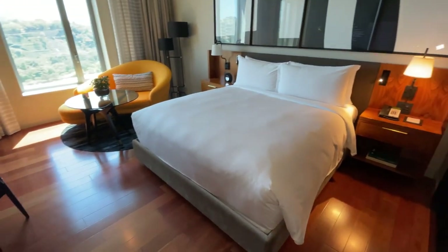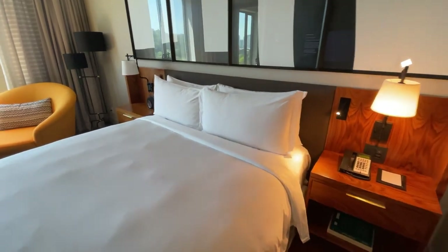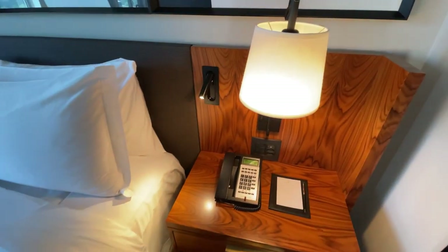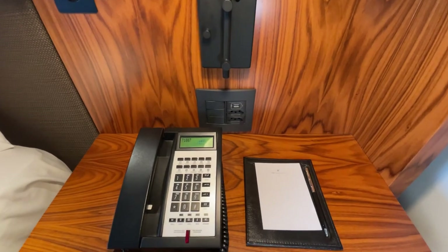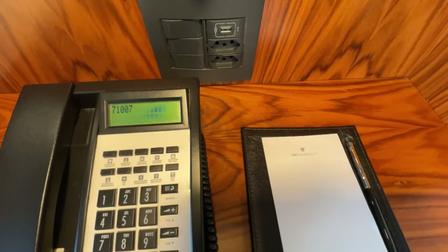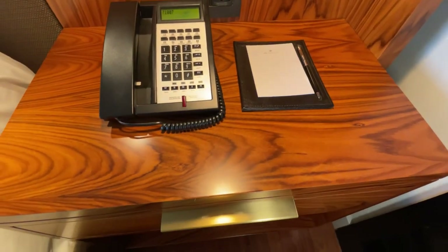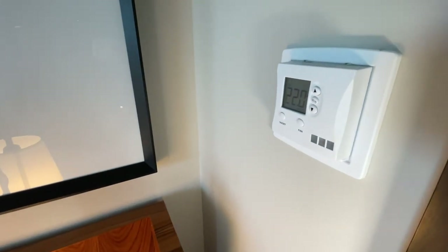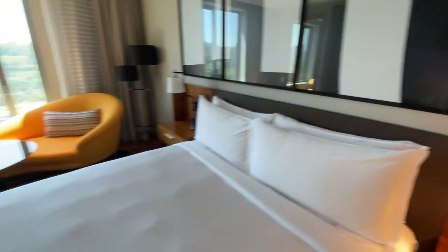Lastly, moving over to the bed — it is a king-size bed. You can see how well they have made the bed; it almost looks fake. Plenty of lights next to your nightstand: reading lights, the main nightstand lamp, as well as various options for your plugs. By the bedside table, you also have your stationery, telephone, and thermostat adjuster — very convenient.